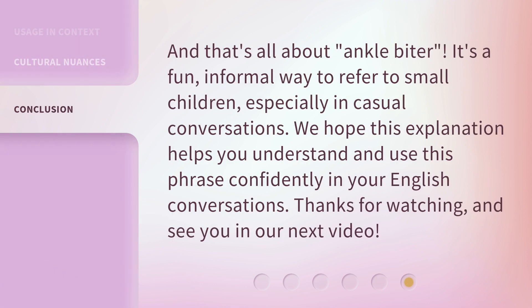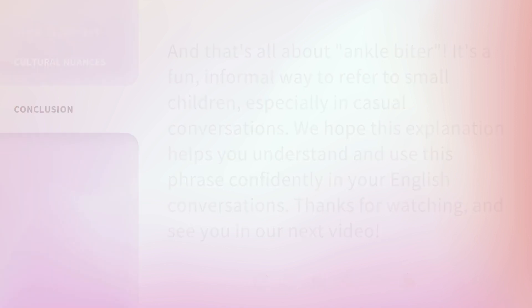And that's all about 'ankle biter.' It's a fun, informal way to refer to small children, especially in casual conversations. We hope this explanation helps you understand and use this phrase confidently in your English conversations. Thanks for watching, and see you in our next video.